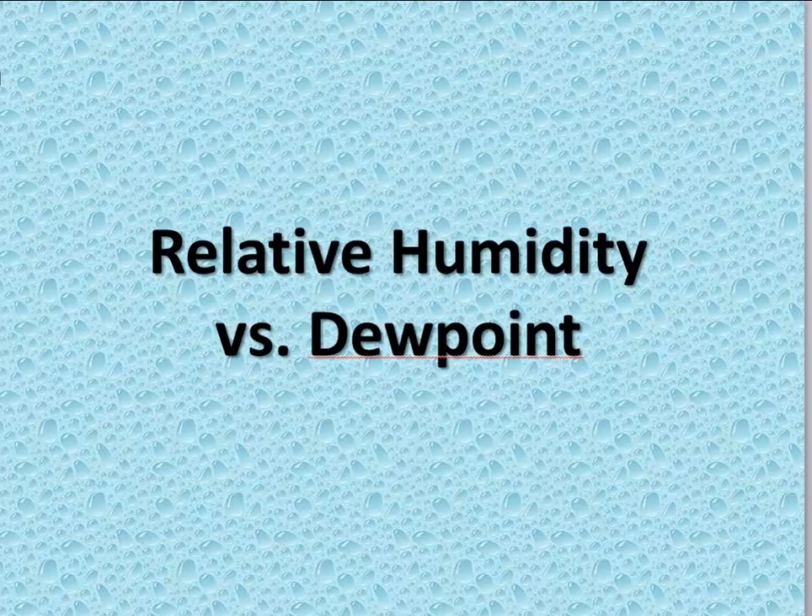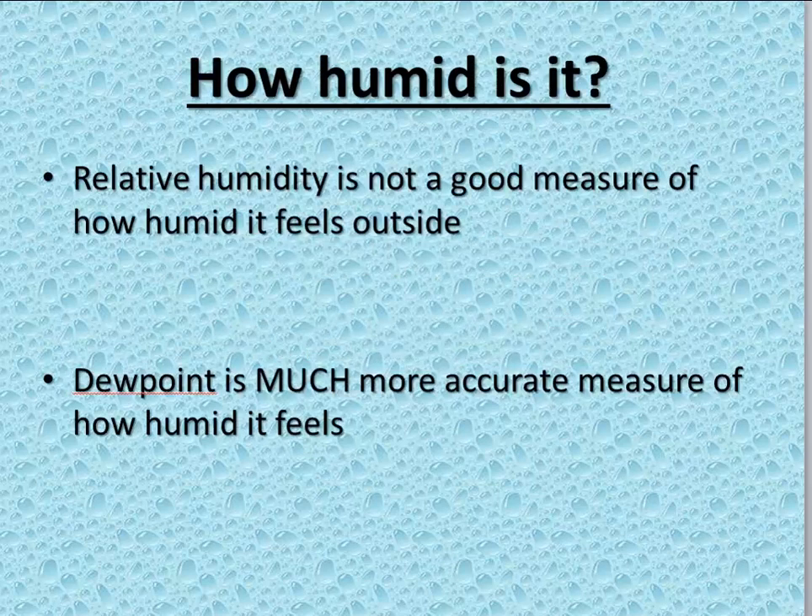Let's take a couple minutes to explore the difference between relative humidity and dew point. Relative humidity, despite its name, is not a good measure of how humid it is outside. Rather, dew point is a much more accurate representation of how humid most people would describe it feels outside.